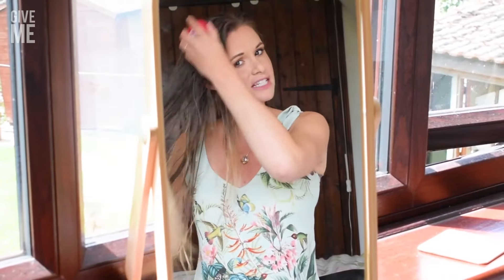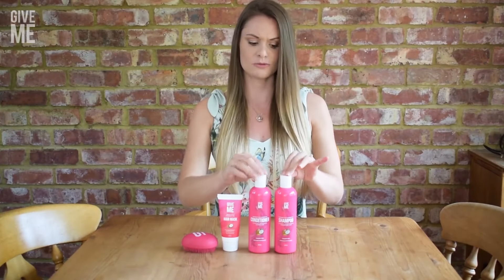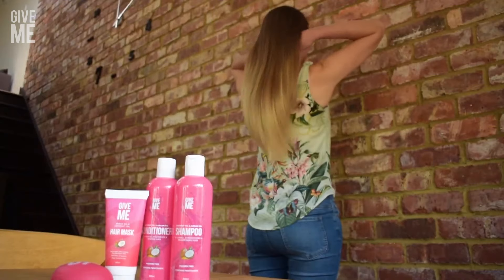My hair is all rinsed and conditioned. Just brushing it out with their detangling brush — it's such a dream brush. I cannot recommend this enough; I think these products are absolutely amazing.